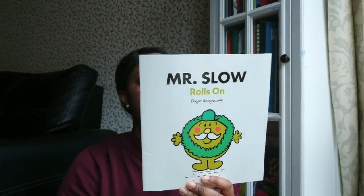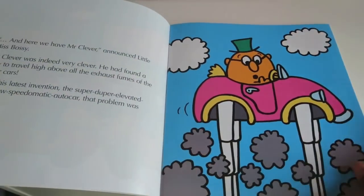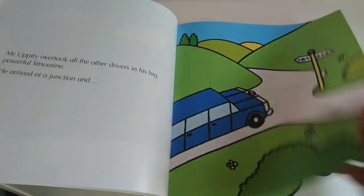I wish I'd grabbed more books because there were so many there — Mr. Men, Captain America, just so many — but I had to be selective about storage. I'm really happy I got this one though. I got a Mr. Slow rolls on book for 25p.